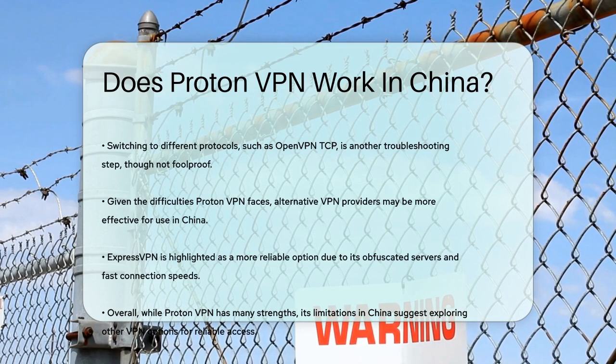While ProtonVPN is a great VPN service in many respects, its functionality in China is limited due to the stringent internet censorship laws. If you need a reliable VPN for China, looking into other options might be your best bet.